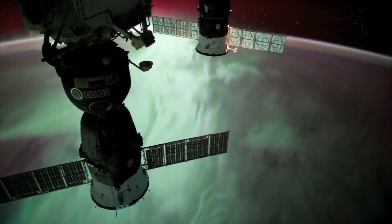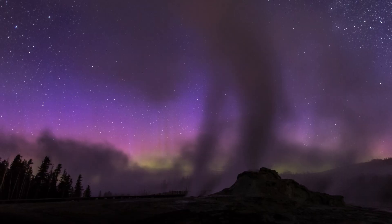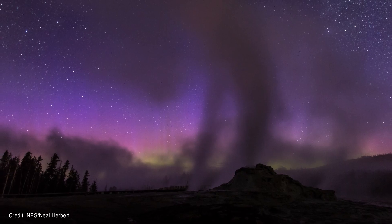When the particles bump into oxygen in our atmosphere, the reaction makes green and red light. When the particles bump into nitrogen in our atmosphere, it makes blue and purple light.